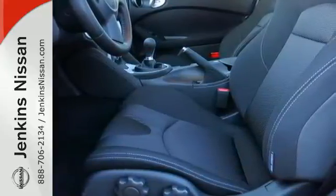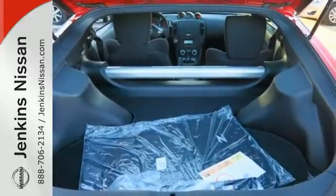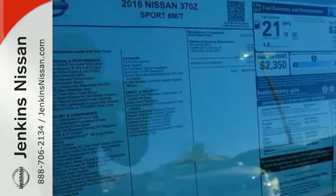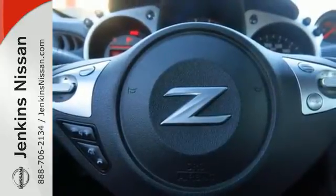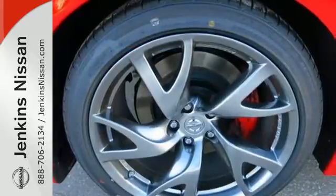The 332 horsepower 3.7 liter V6 is just the beginning. The zero front lift aerodynamics, the supportive and comfortable driving seat, and dual exhaust and LED taillights accentuate this 370Z's bold driving character.